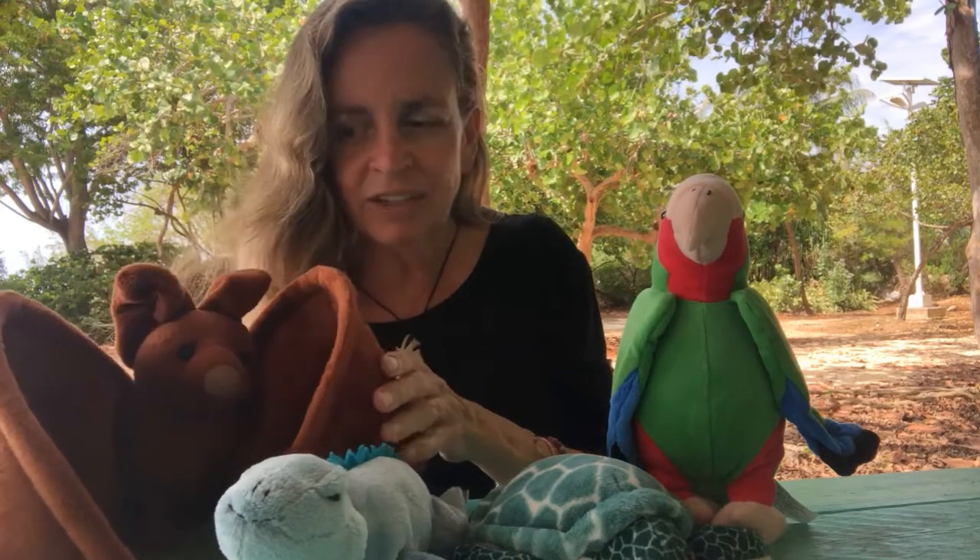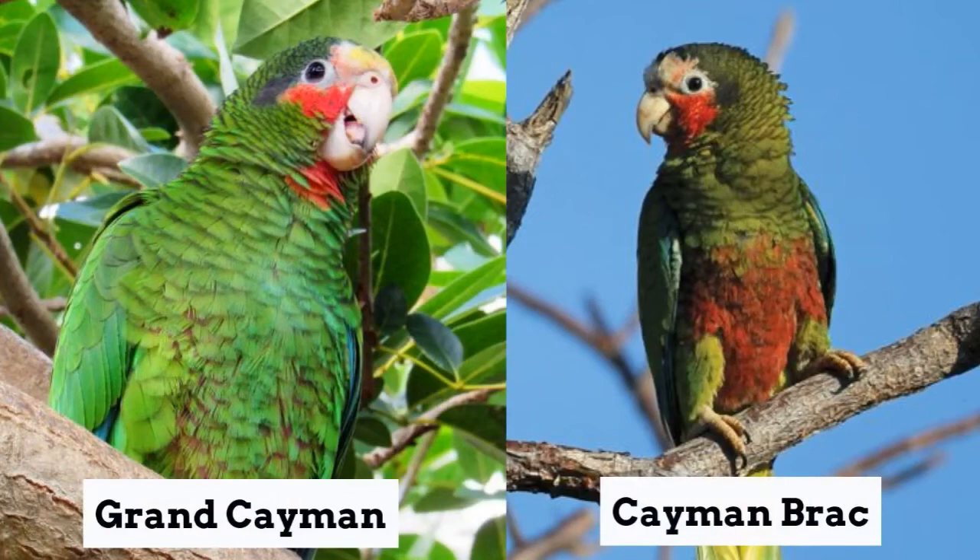I bet you can think of another flying animal here that I have on my table. That's right, our parrot. This is one of our most beautiful bird species. There are two kinds we have here in the Cayman Islands — one on Grand Cayman and one on Cayman Brac. They look very similar to each other with small differences, but they both look a lot like this.